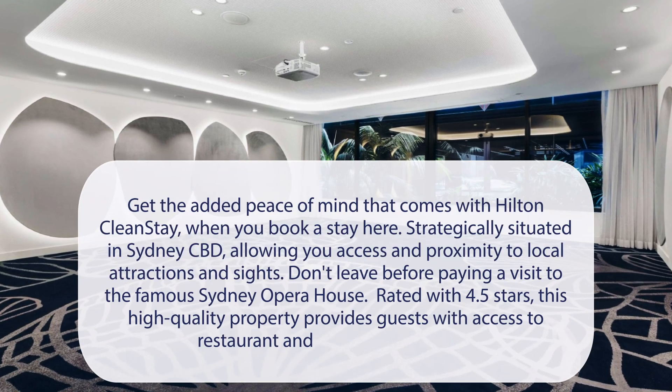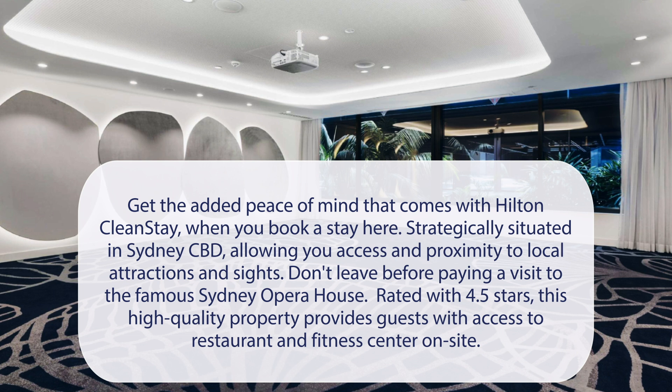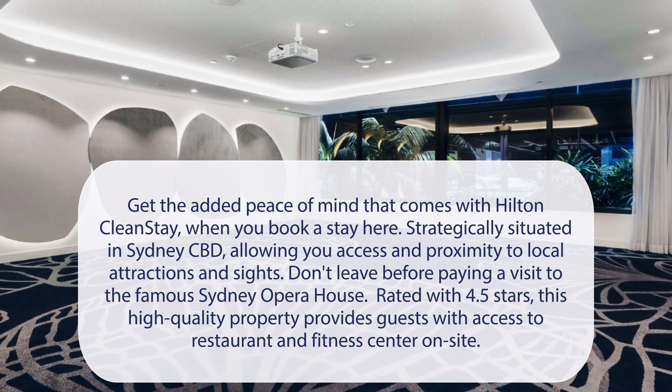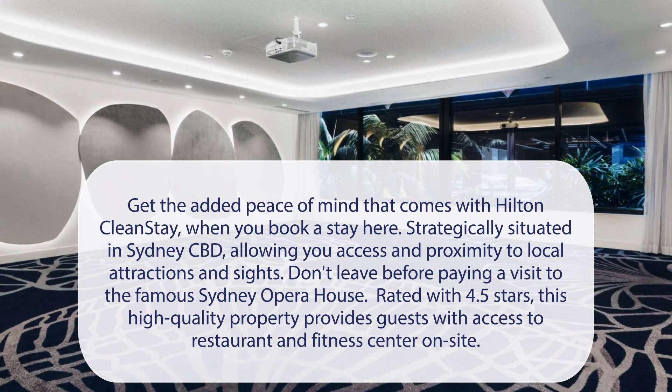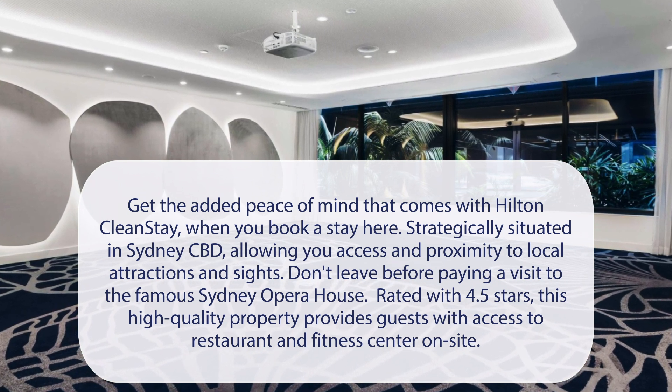At West Hotel Sydney, Curio Collection by Hilton, get the added peace of mind that comes with Hilton Clean Stay when you book a stay here. Strategically situated in Sydney CBD, allowing you access and proximity to local attractions and sites. Don't leave before paying a visit to the famous Sydney Opera House. Rated with 4.5 stars, this high-quality property provides guests with access to a restaurant and fitness center on-site.